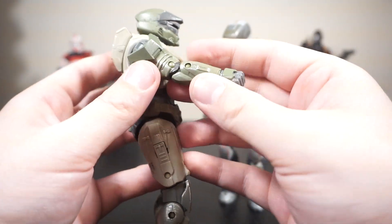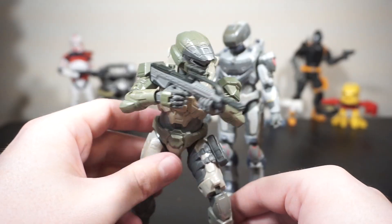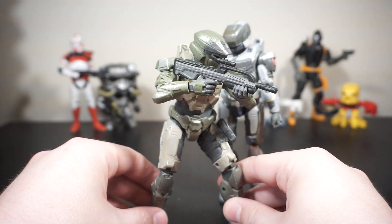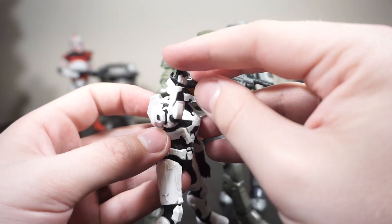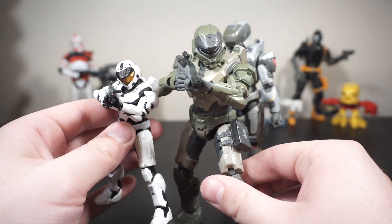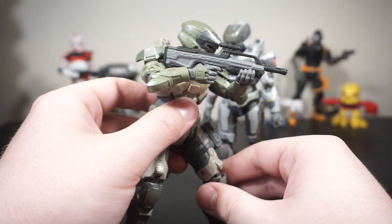The only thing that's ever really bothered me with the articulation is the elbows. I appreciate that these are double jointed, however, when you try to get these guys to hold a weapon, the only swivel is at the shoulder. You can't really get it any lower than that, and it takes a little more finagling. I wish this was single jointed so you'd have the swivel at the elbow, giving more mobility when trying to hold a weapon. The perfect example is the World of Halo Mark VII Spartan — it's single jointed but you still get that 90-degree bend and then the option of pivoting the elbow inwards while the shoulder is level, making shouldering a weapon feel a lot easier. I'd be curious to know your thoughts on that type of joint down in the comments.